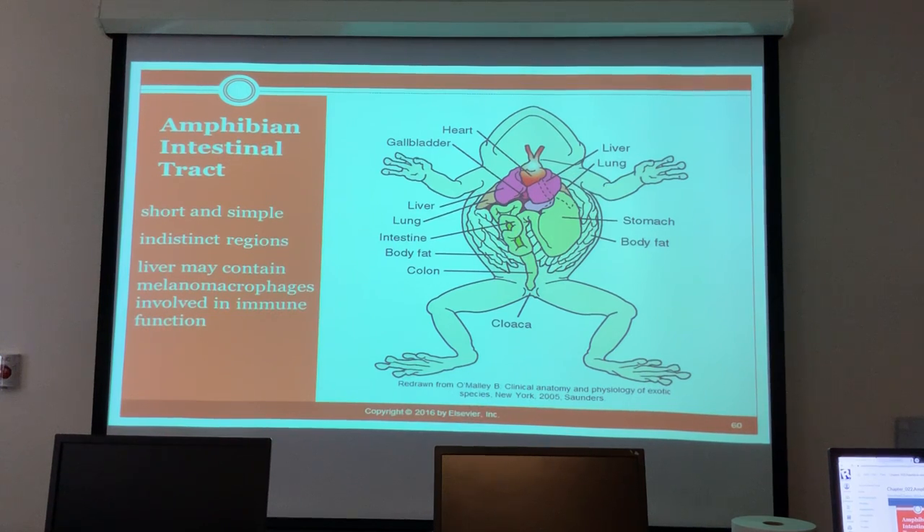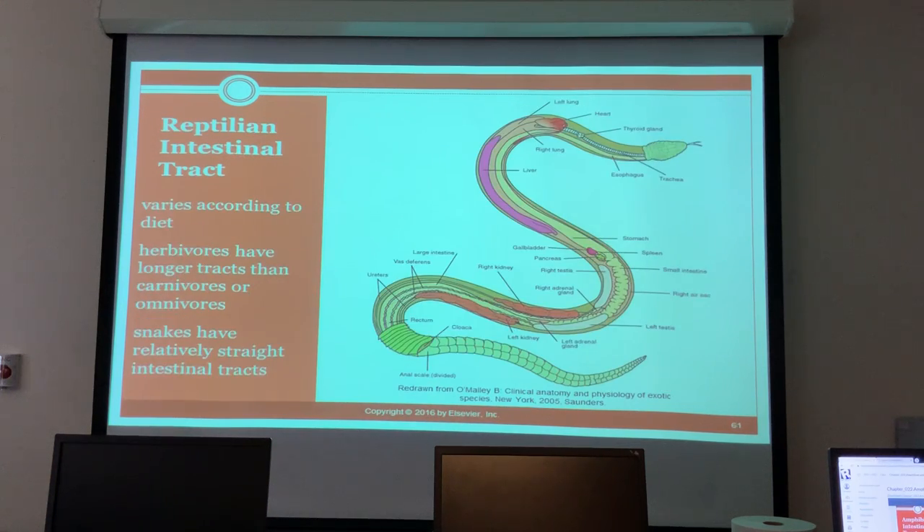The amphibian intestinal tract is short and simple with indistinct regions. The liver may contain melanomacrophages involved in immune function. Reptile intestinal tracts vary according to diet - herbivores have longer tracts than carnivores or omnivores because cellulose is harder to digest.